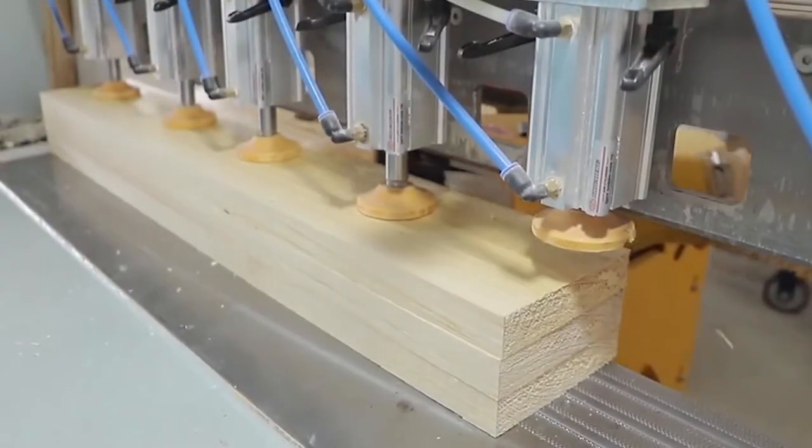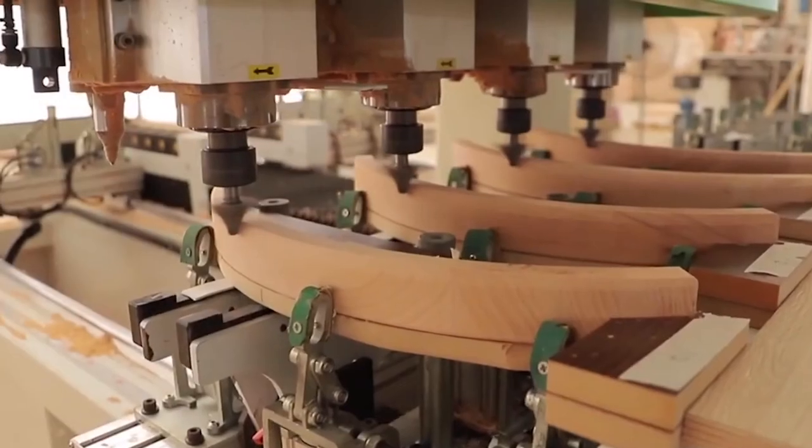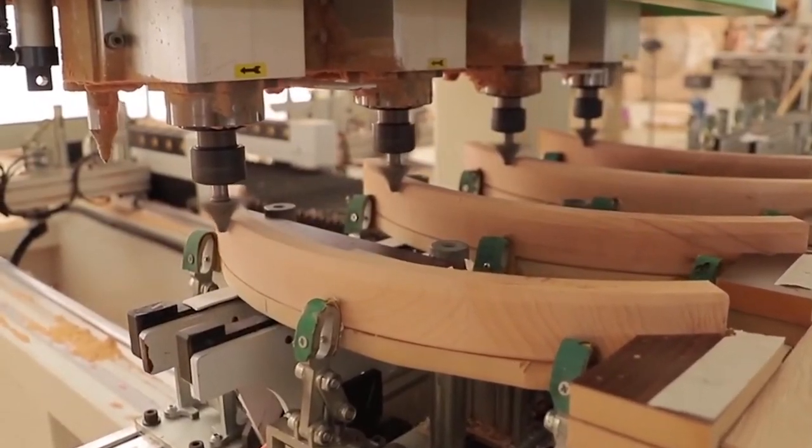We patiently sand between each multiple layer of colour, building a deep, durable finish that will stand the test of time.